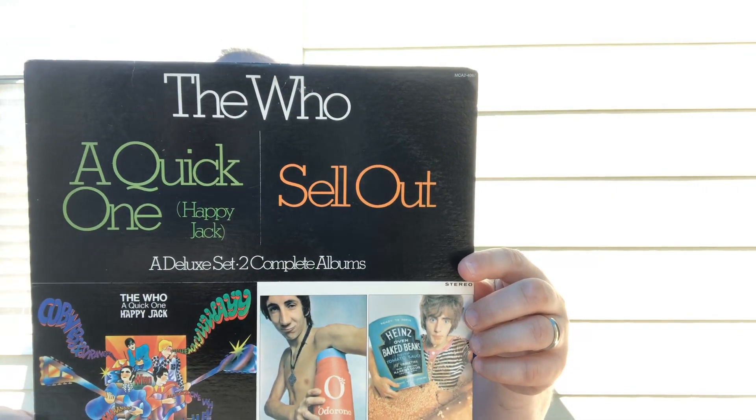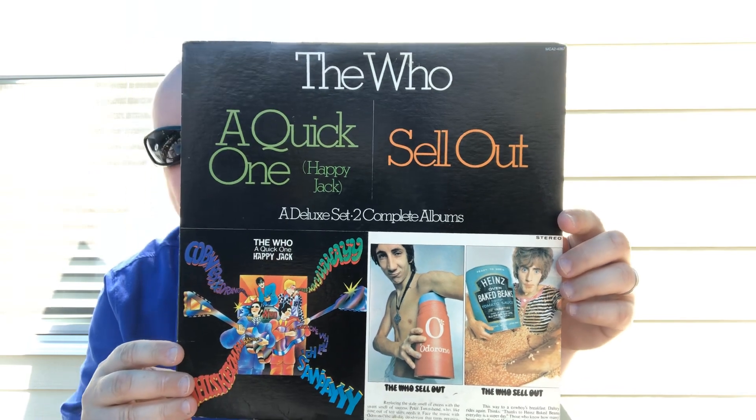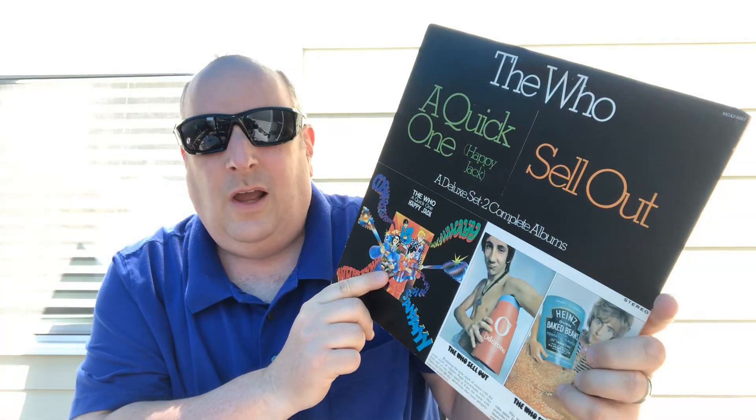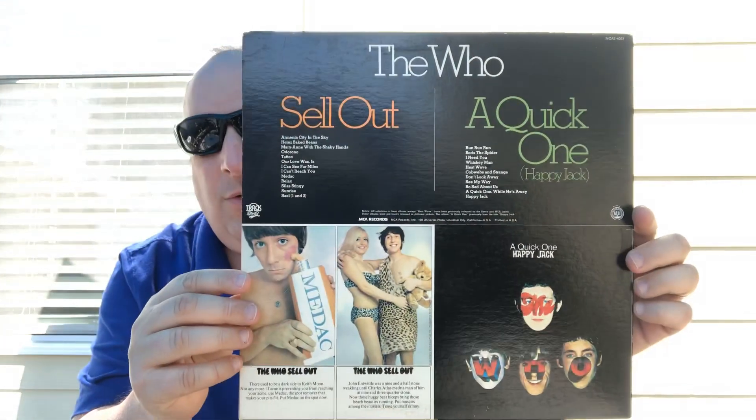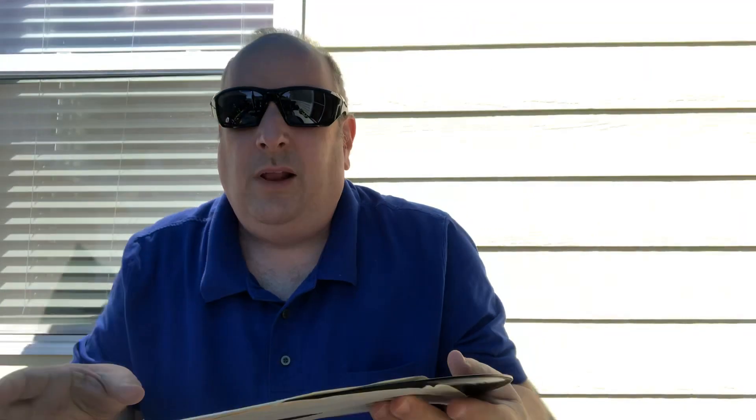I've got some Who and Rolling Stones I just recently got, and I want to show you some of them. This is The Who - A Quick One and Sell Out. This is when they started doing these albums as two albums on one. I kind of like these. I know they're not the original, but it's fun because you get two of them on one album. I've played them and they sound terrific, they really are just so nice.